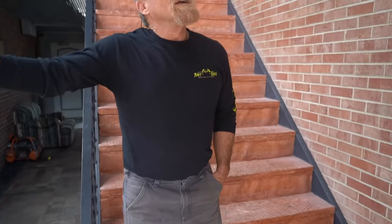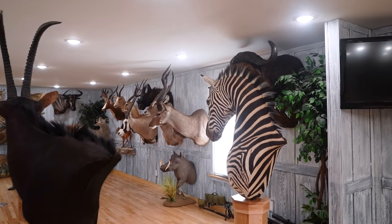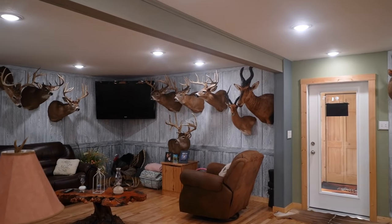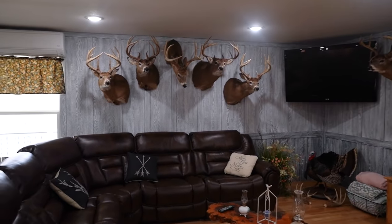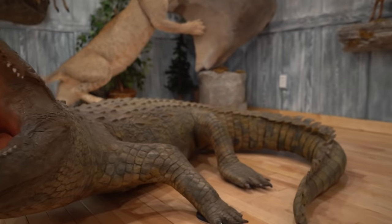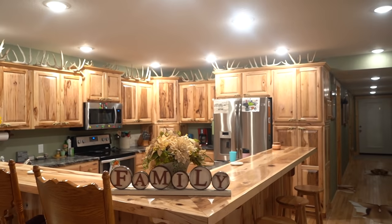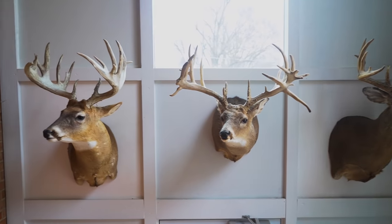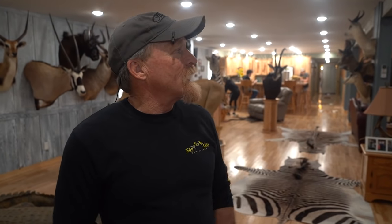Hey guys, come on in — I'll show you kind of what we've got going here. It's a little different than most lodges. We've moved to town and we've got an apartment complex that we use as our lodge when hunters come. Welcome to our penthouse — it's the third floor of our complex. I'm Scott Siebel, and this is some of my hunting life.